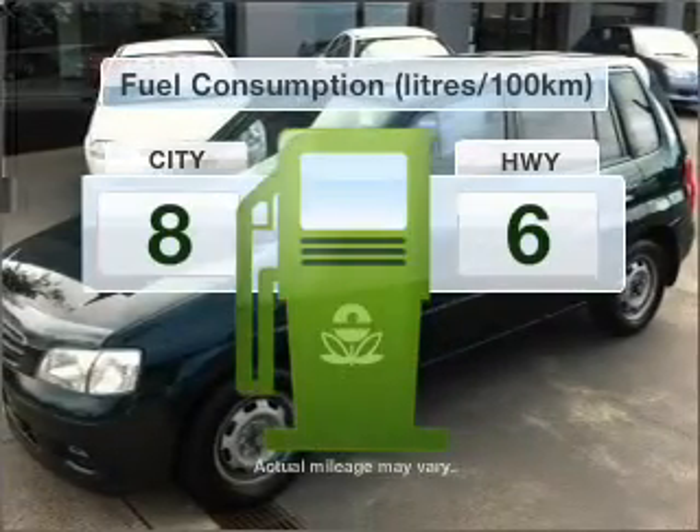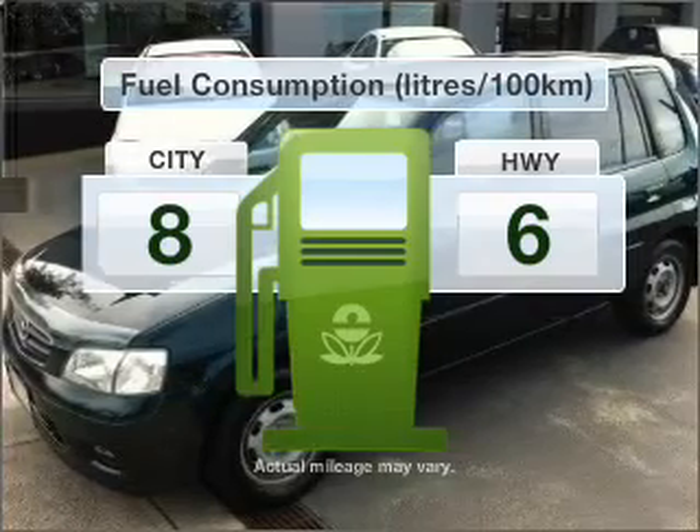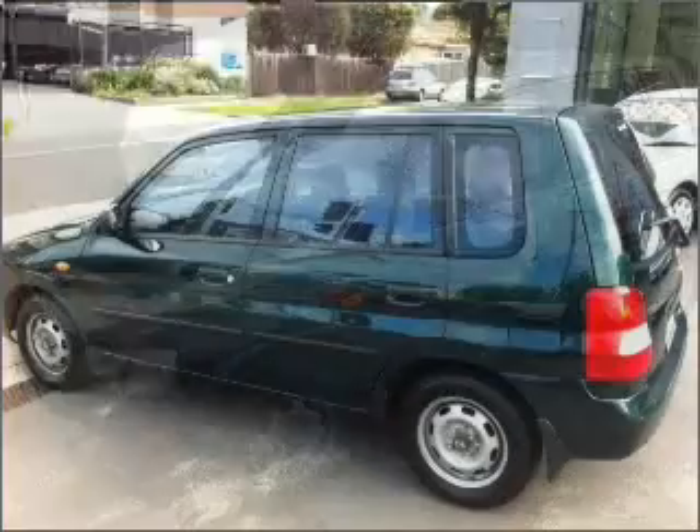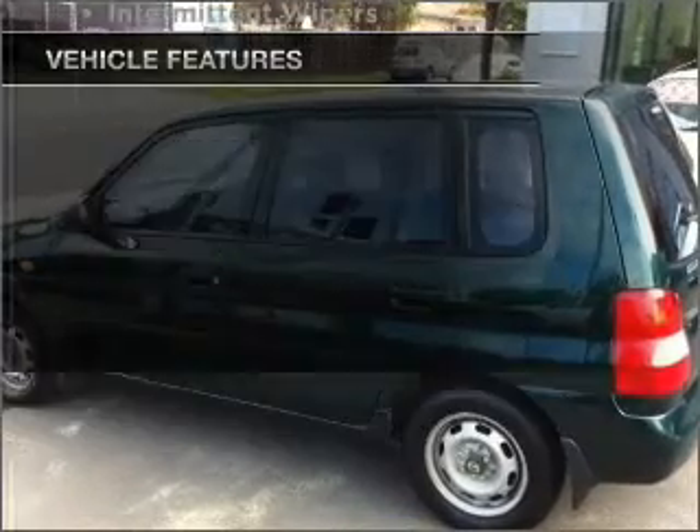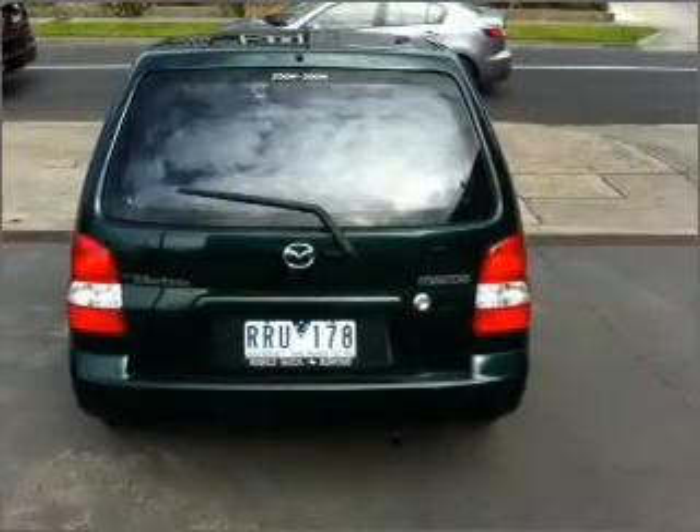Make less trips to the service station when driving this fuel-efficient vehicle. Plus, enjoy these notable features that are included in this ride: climate control, a CD player, and ventilated disc brakes.